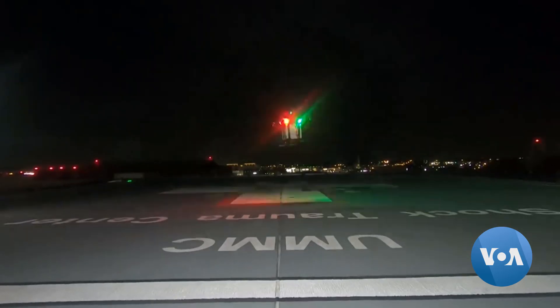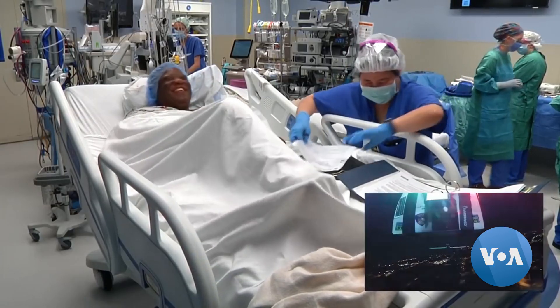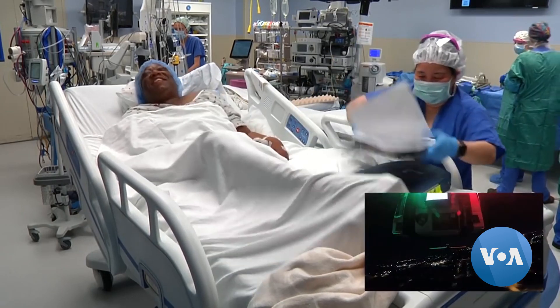Doctors and scientists at the University of Maryland at College Park are testing drones as a cheap and fast way to get organs, like a kidney, to a Maryland woman who waited eight years for a transplant.